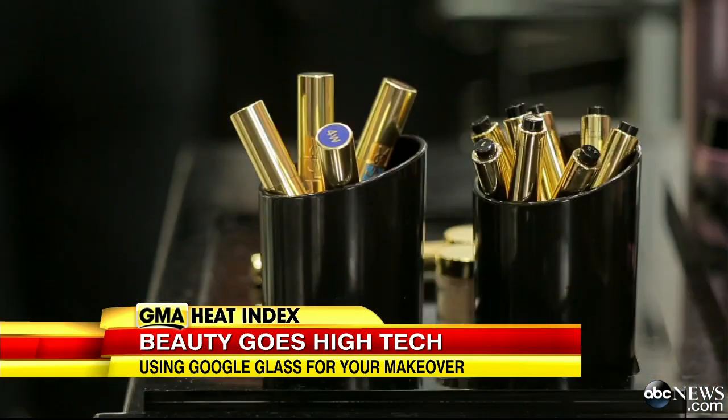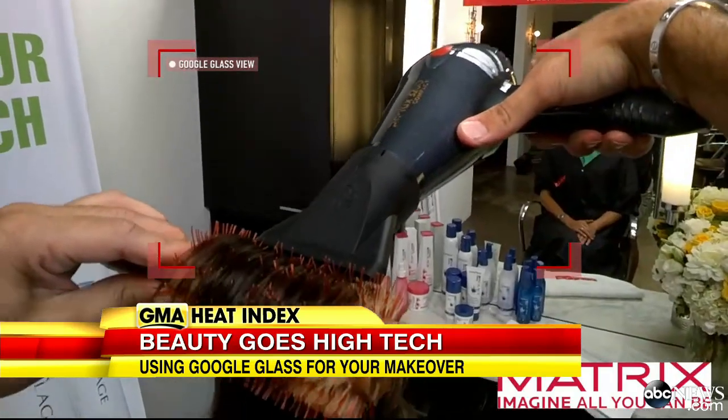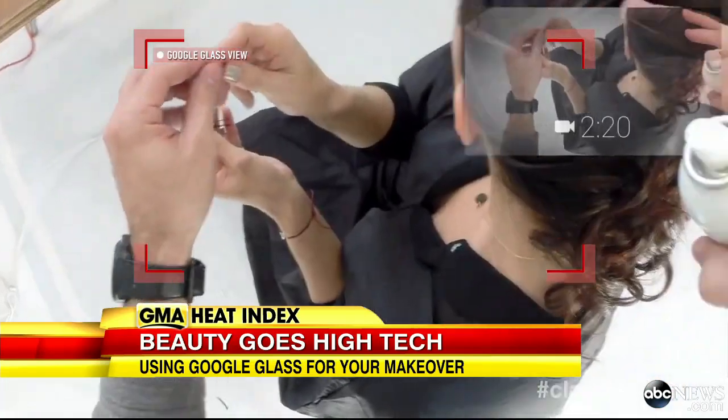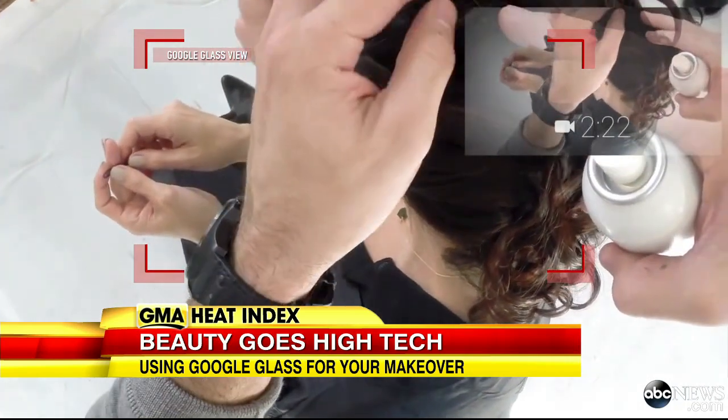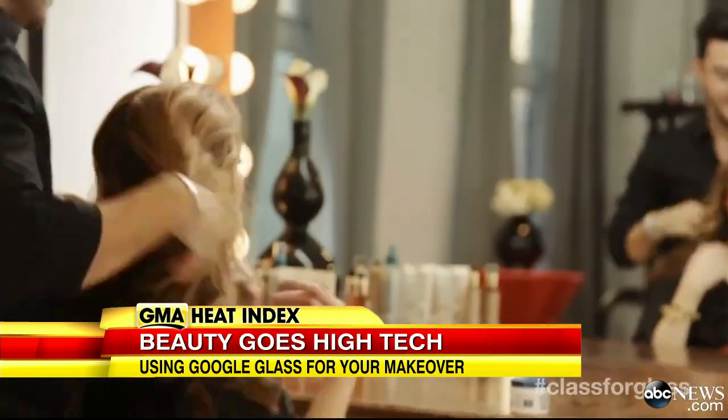Now, pros are picking up the lipstick — let's get that red lip — and the blow dryers, and putting on Google Glasses to record their work. Sending customers home with step-by-step video tutorials so they can replicate the real deal. Seeing the makeover through the artist's eyes is really a different experience. You're seeing the full application from start to finish.